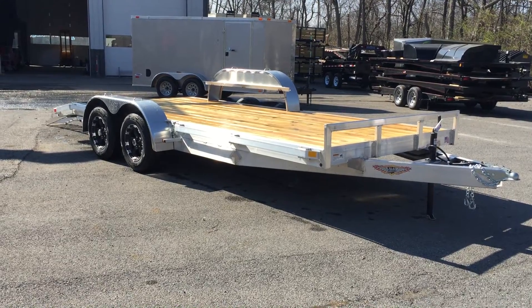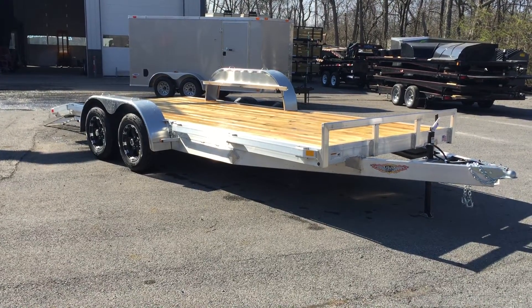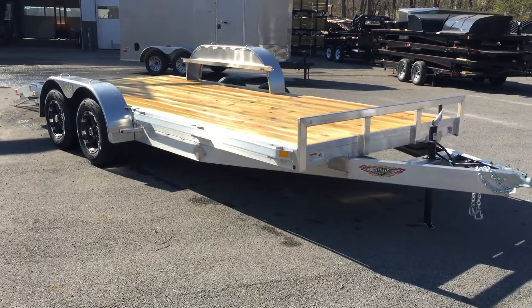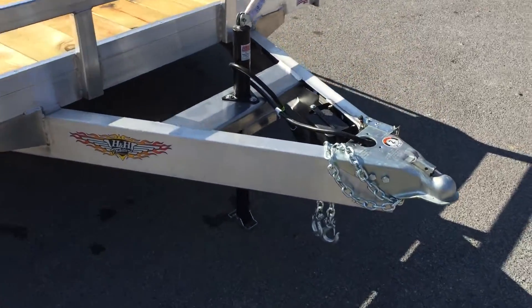Shown here is an 18-footer — it's a 16-foot flat with a 2-foot dovetail, and a 7,000-pound gross vehicle weight rating. The trailer shown here has a wood deck, but it's also offered in an extruded floor.